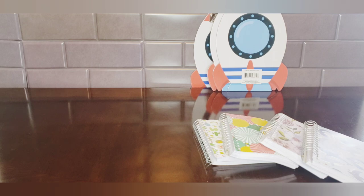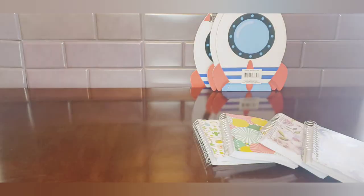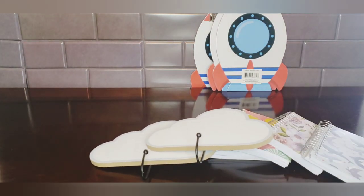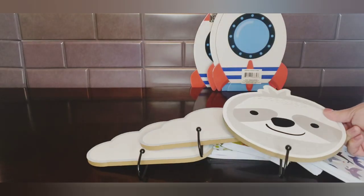In the decor section I couldn't resist these little hooks — they're by Green Briar International. I got two of the cloud ones, and then look at this sloth! Oh my goodness, this is so cute. I love sloths, I think they're just darling.